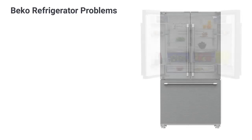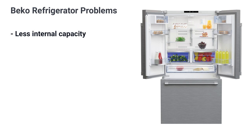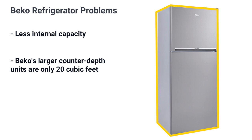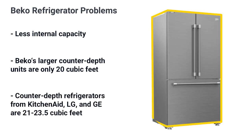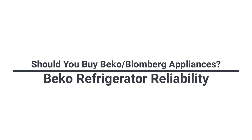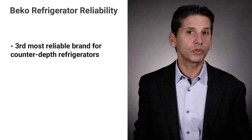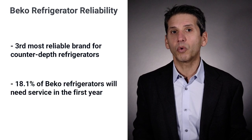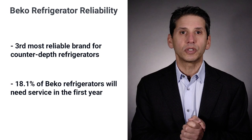Although they have a decent food preservation story, the capacity is less than competitive refrigerators. The small units, due to the shallow depth, have fewer cubic feet and capacity to store food. Their larger units are 20 cubic feet, whereas the more expensive KitchenAid, LG, and GE counter depths are 21 to 23.5 cubic feet. Beko is third on our list for most reliable counter depth refrigerators with an 18.1 service ratio in the first year.